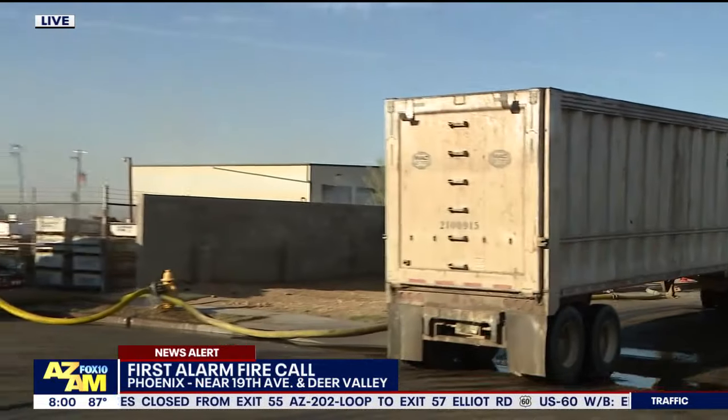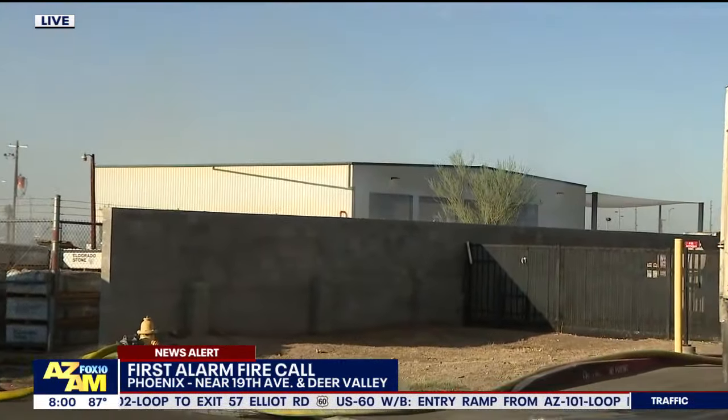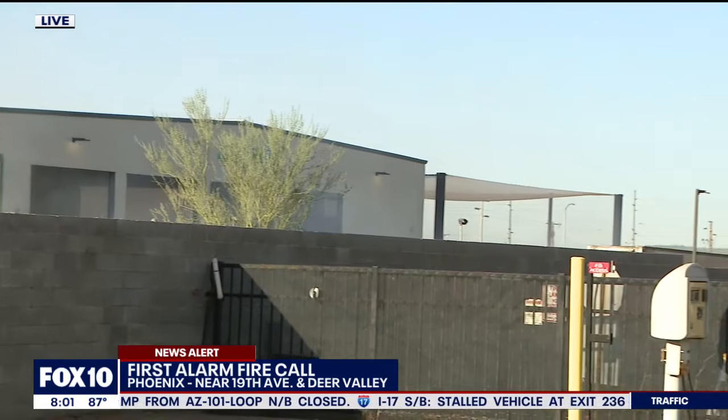We begin with the news alert this morning. Here are live pictures of a first alarm fire call near 19th Avenue and Deer Valley Road. This is happening at a waste management transfer center. It was called out around 5:30 this morning. It seems like this started pretty quietly, then we saw a lot of heavy smoke coming from this building.